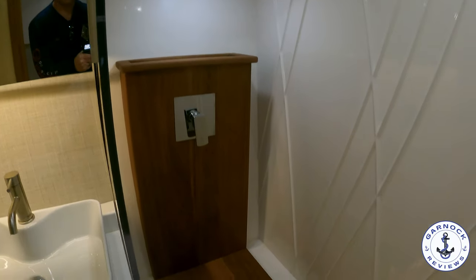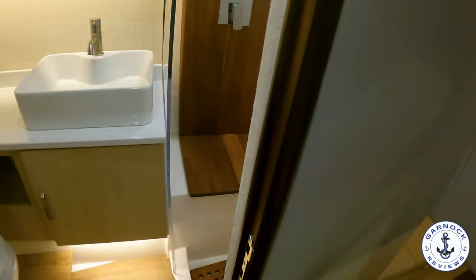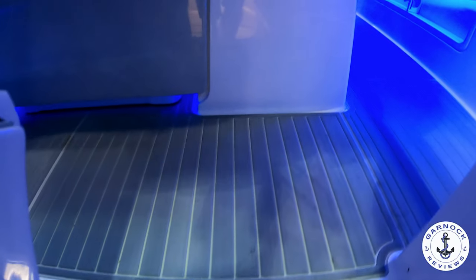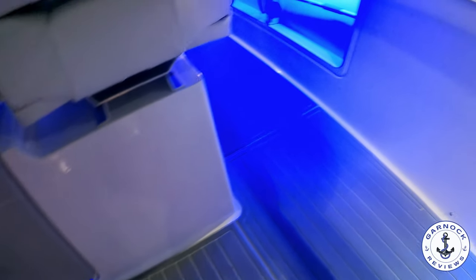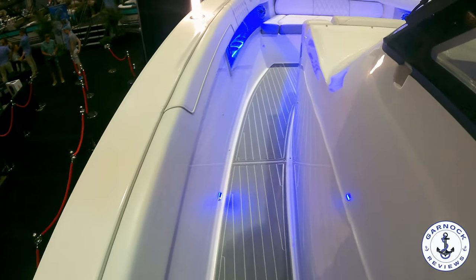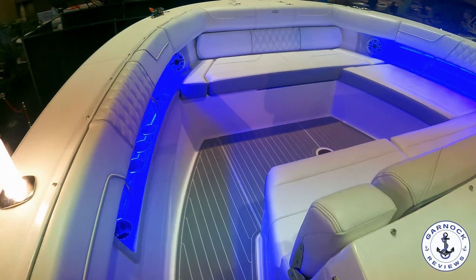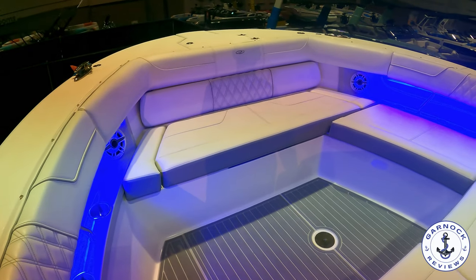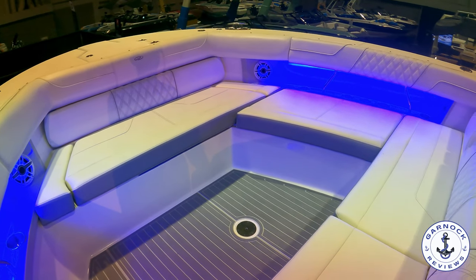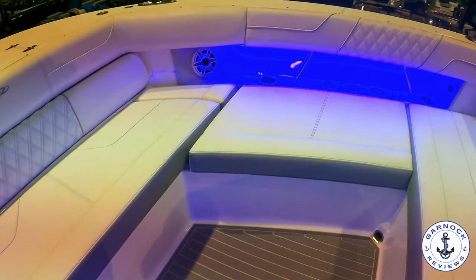Popping back up into the main cockpit and heading up to the bow — one thing I really like about this boat is how easy it is to walk around. Granted it's sitting on a trailer at a boat show, but I'd imagine even while underway or at anchor, there's so much room, so much padding, and so many handholds that it's really easy for your family and friends. Up on the bow you've got a U-shaped seating area. There's a cockpit table that can be mounted up here, storage underneath all the seats, and plenty of space for fishing too.